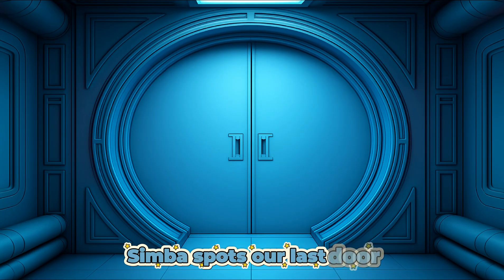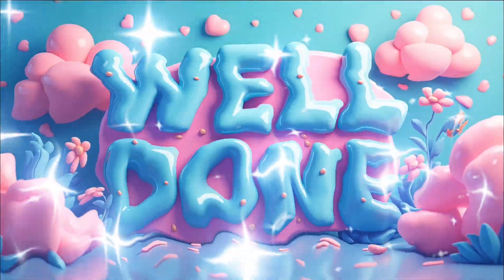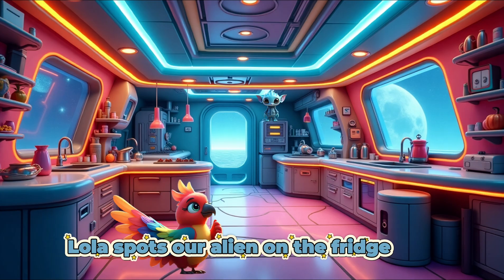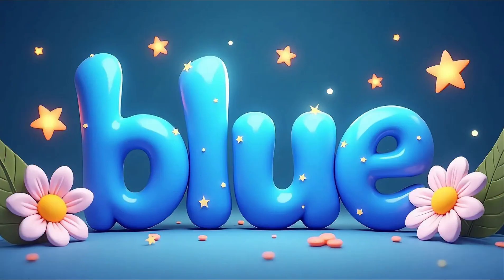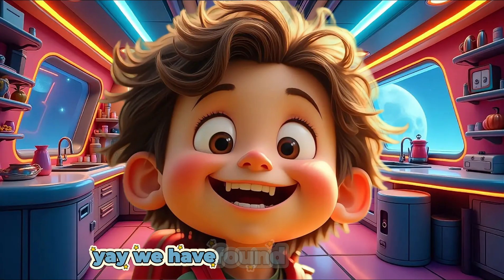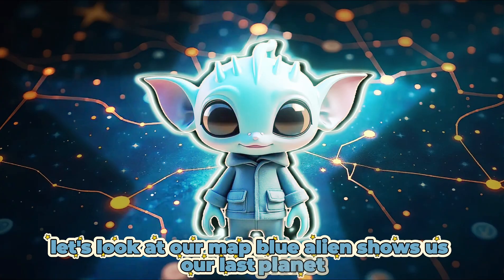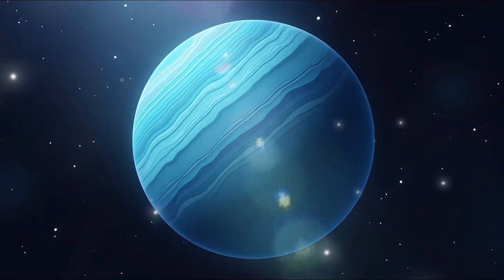Well done! Let's see how many more we can find. Simba spots our last door. Can you see what number is on the door? 8. Well done! We open the door into room 8. Lola spots our alien on the fridge. Can you see the alien? What color is the alien? Blue. Well done! Yay! We have found our last alien. Let's look at our map. Blue alien shows us our last planet. Our last planet is Neptune.